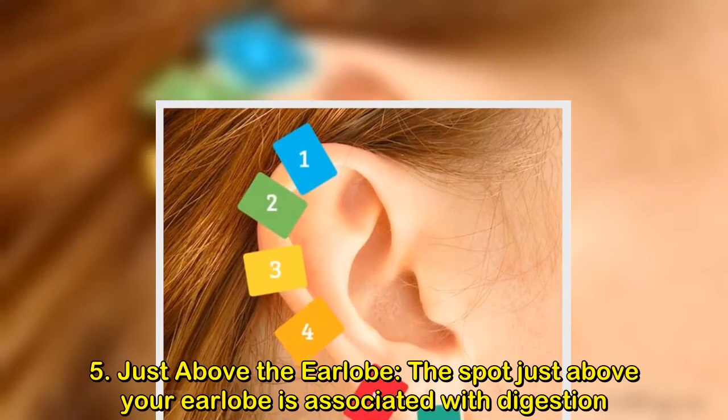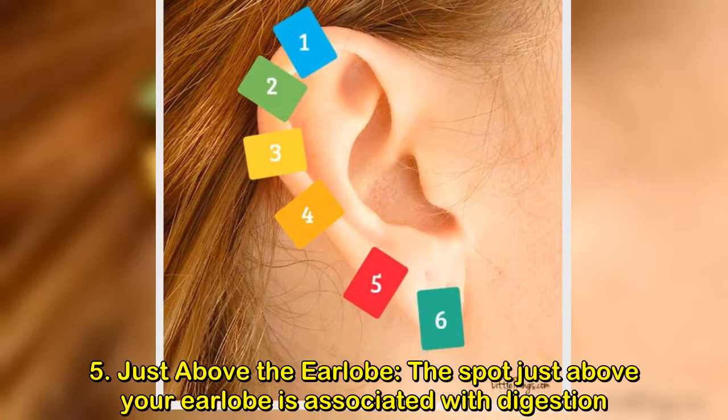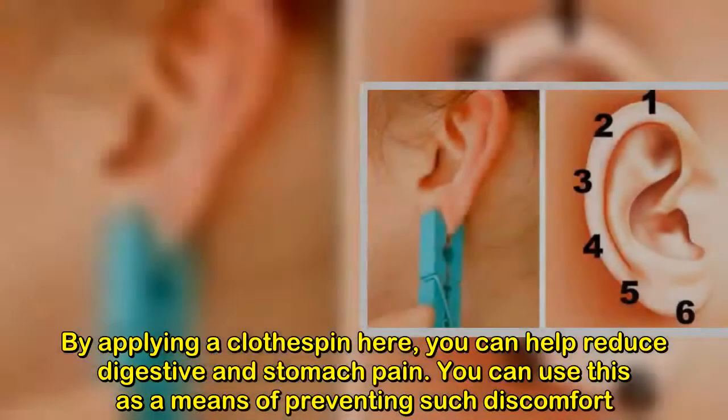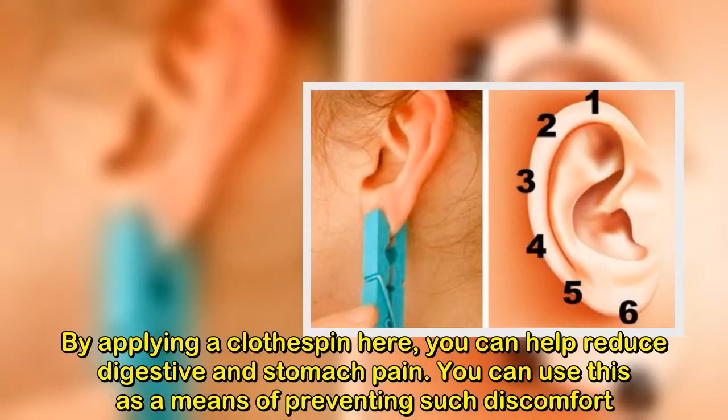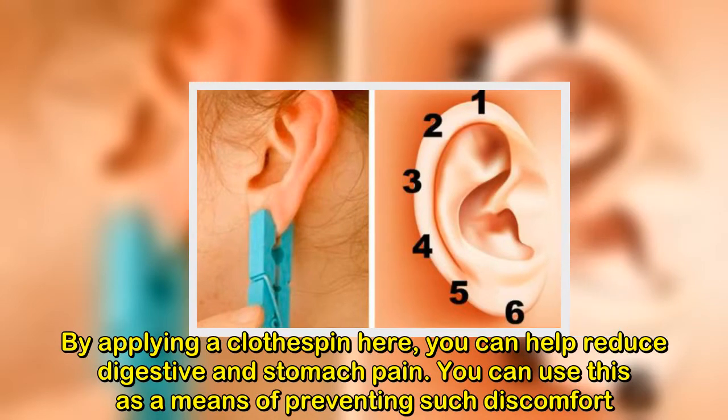5. Just above the earlobe. The spot just above your earlobe is associated with digestion. By applying a clothespin here, you can help reduce digestive and stomach pain. You can use this as a means of preventing such discomfort.